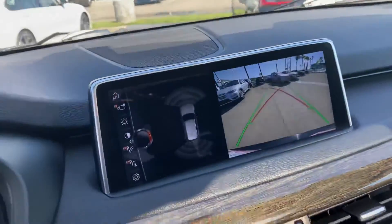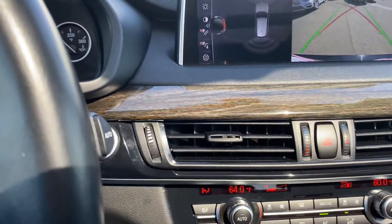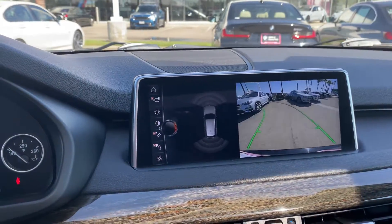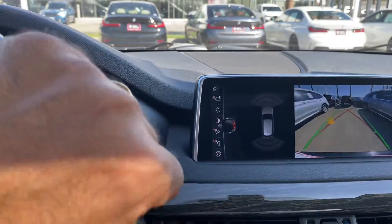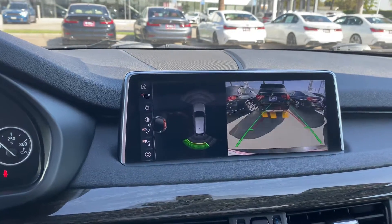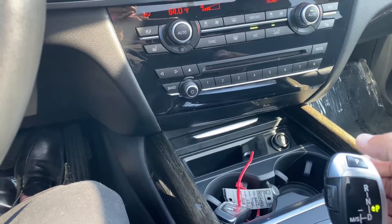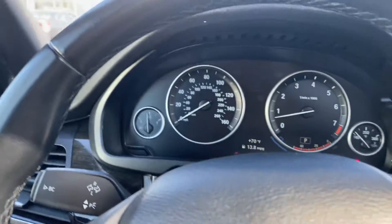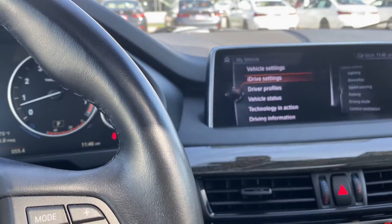Now you can see the parking — it gives you the visual aid to park the vehicle. Then you hit P for parking and you're all set. Again, here you go back to My Vehicle, vehicle settings here.